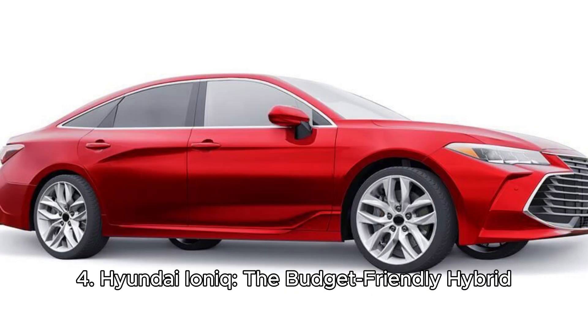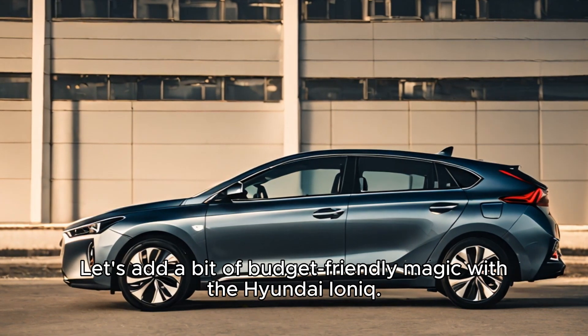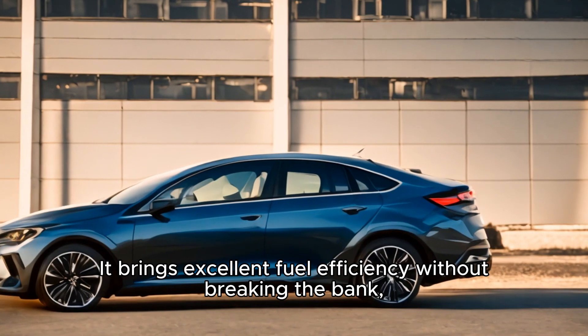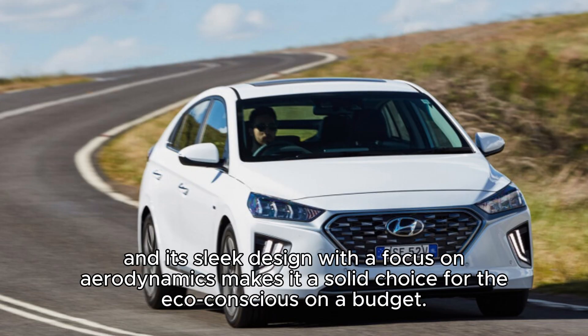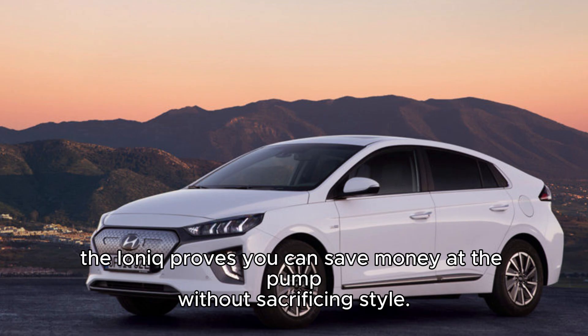Four, Hyundai Ioniq — the budget-friendly hybrid. Let's add a bit of budget-friendly magic with the Hyundai Ioniq. It brings excellent fuel efficiency without breaking the bank, and its sleek design with a focus on aerodynamics makes it a solid choice for the eco-conscious on a budget. While the interior materials might feel less luxurious and the handling might not be as sharp as some rivals, the Ioniq proves you can save money at the pump without sacrificing style.